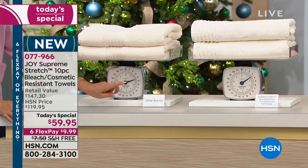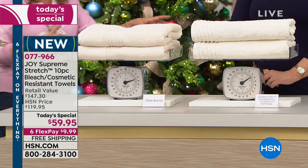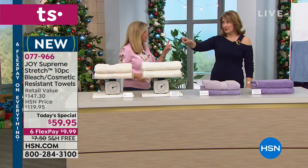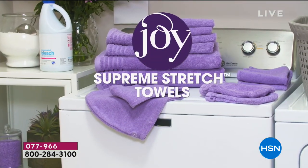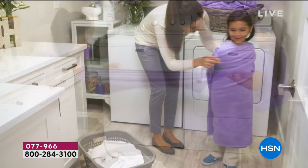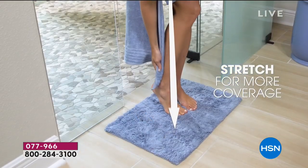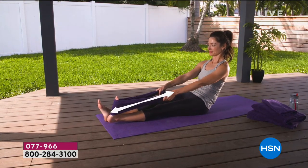These dry in half the time. The only ones that dry faster than traditional cottons are those microfiber ones, and to me they feel so synthetic. There's nothing like pure, beautiful cotton. These are all-natural cotton towels. You will love the hand, the ease of wear, how long they last, and how great they feel.